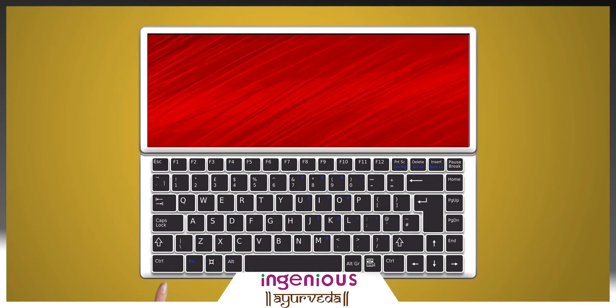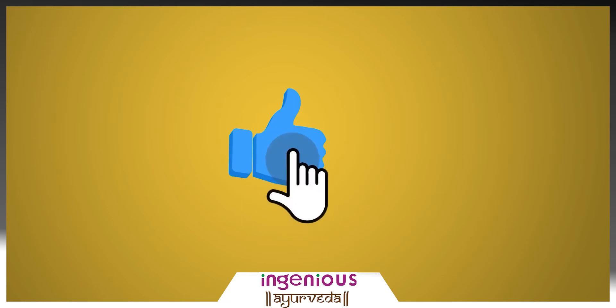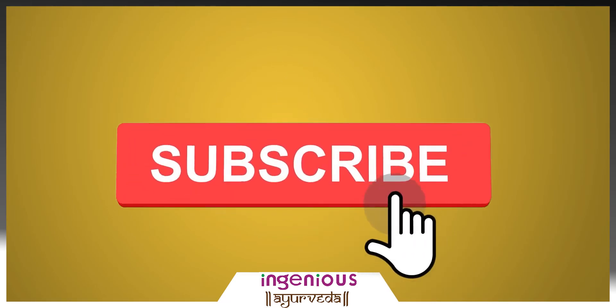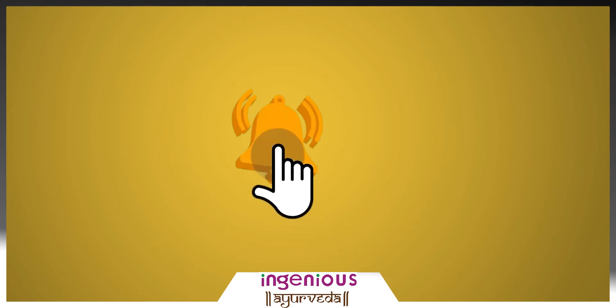So how did you like the video? Let us know in the comment section. If you liked the video, press the like and share button. If you haven't subscribed to the channel, do subscribe to watch more of our content.